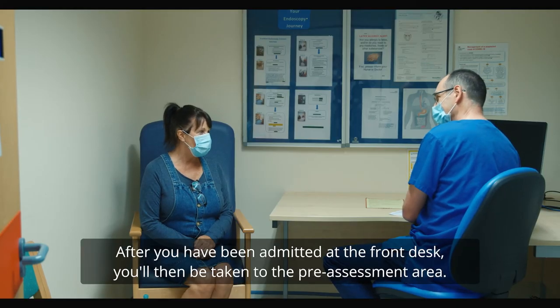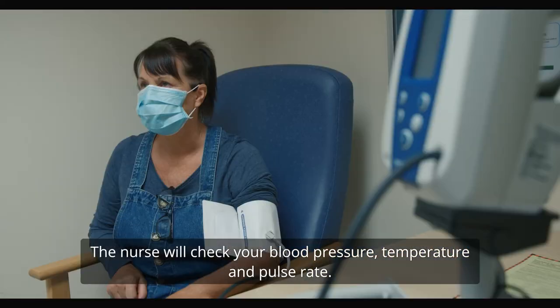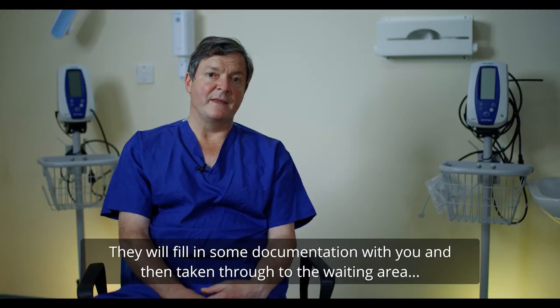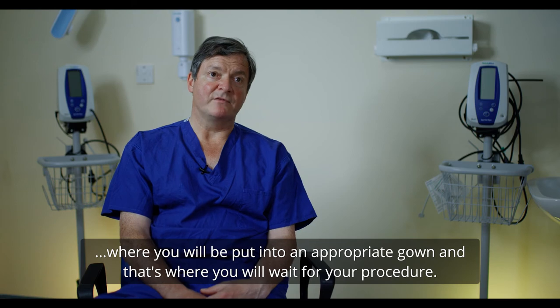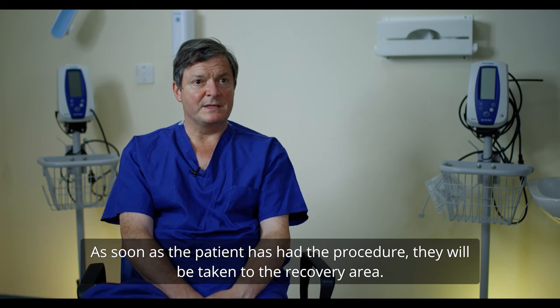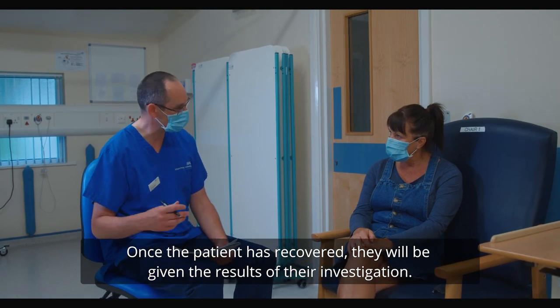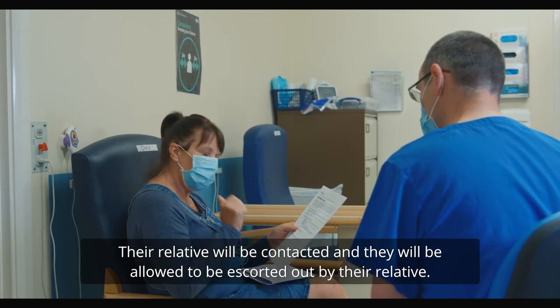After you've been admitted at the front desk, you'll be taken through to the pre-assessment area where nurses will check your blood pressure, temperature, and pulse rate. They'll fill in some documentation with you, and then you'll be taken through to the waiting area where you'll be put into an appropriate gown to wait for your procedure. The staff will have on PPE, which is the protective equipment used for doing the procedure. Once the procedure is done, you'll be taken to the recovery area, given the results of your investigation, your relative will be contacted, and you'll be escorted out of the unit.